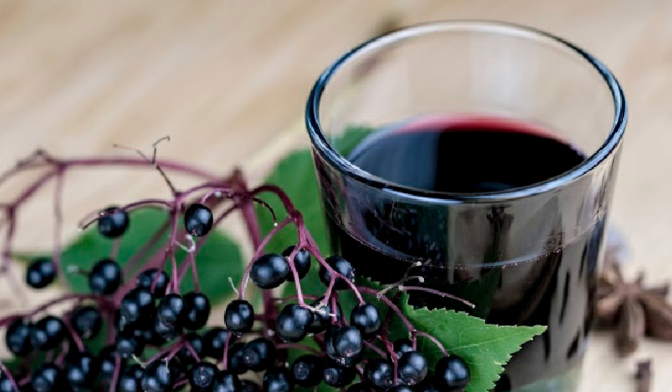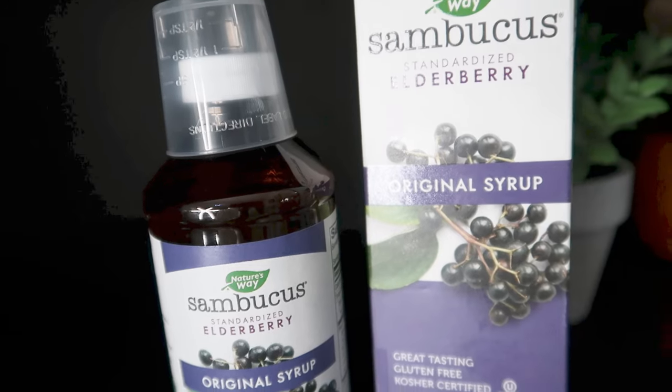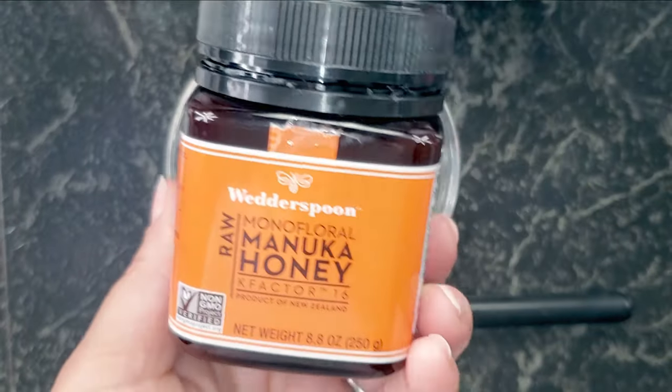Elderberries are skincare heaven — they're infused with intense anti-aging and free radical fighting properties. The elderberries keep your skin radiant and healthy for a long time, and also keep your skin away from distressing conditions like breakouts, boils, and scars. That's it for elderberry.